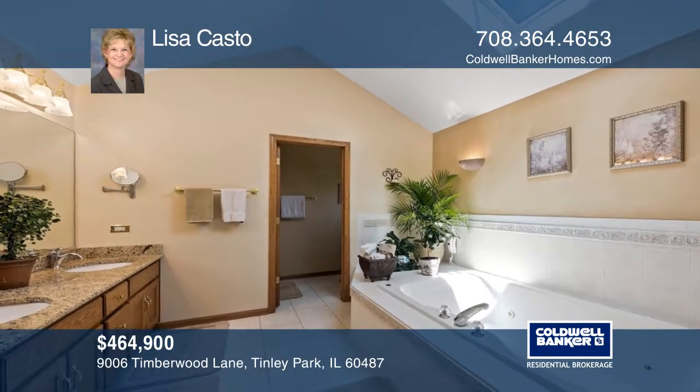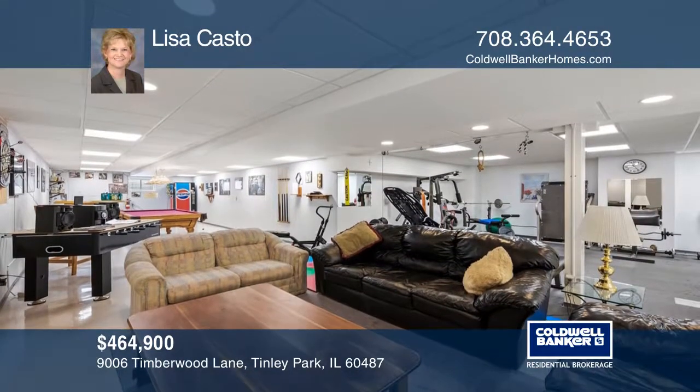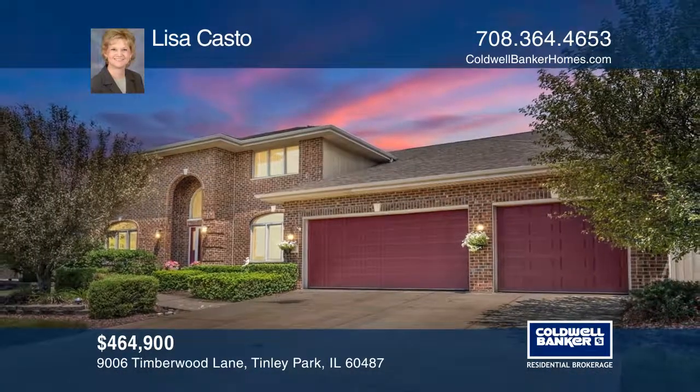A full basement is finished with a sixth bedroom, fourth bath, and more. To see how you can turn this house into a home, call Lisa Castro.